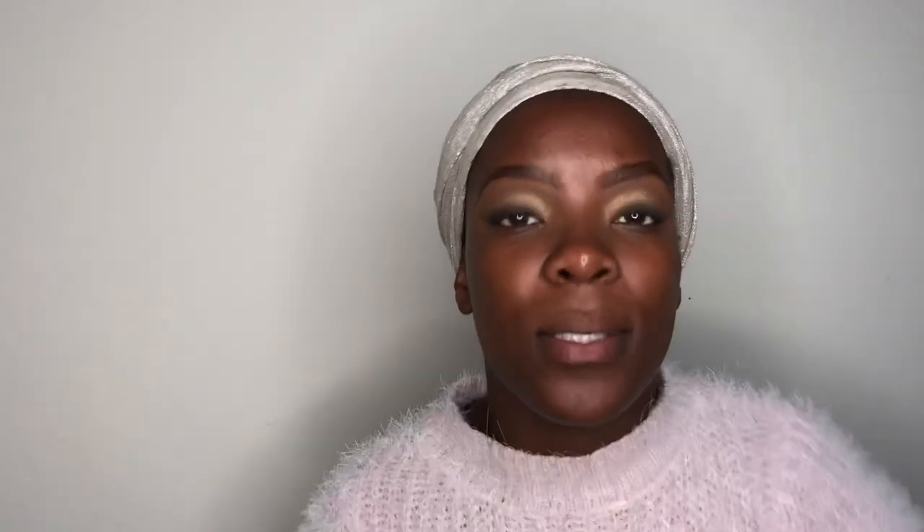This looks okay to me, so I'm gonna go ahead and do my whole face. I do not have a Yadli primer — I did moisturize my face and did everything on it — so I'm gonna use my Maybelline Baby Soft Primer instead, because I do not have a Yadli primer.